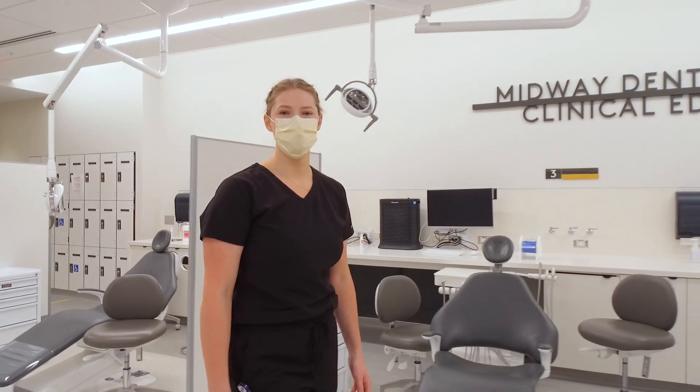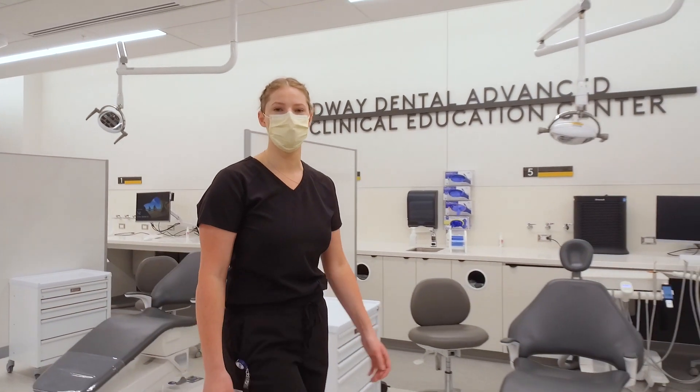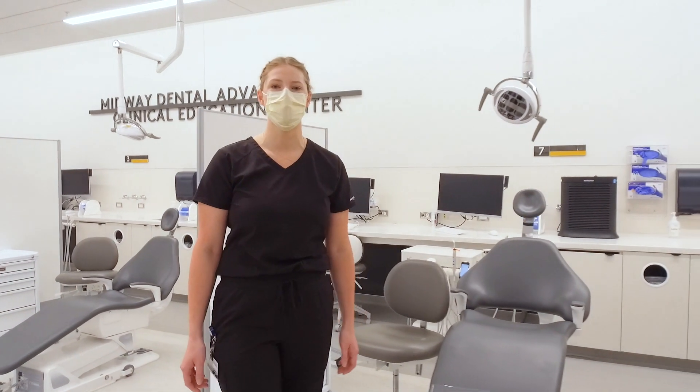This is the ACE clinic where students will work on their foundational skills as dental hygiene students. Typically we work on classmates in this clinic and build our skills for instrumentation before we start working on patients.